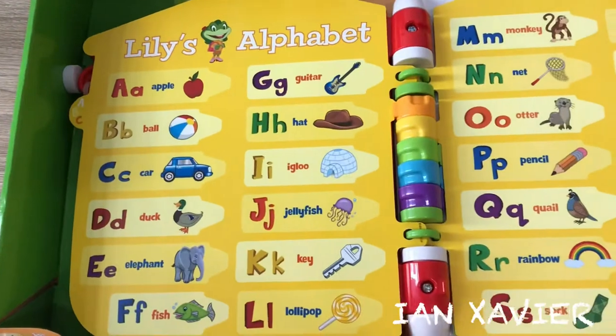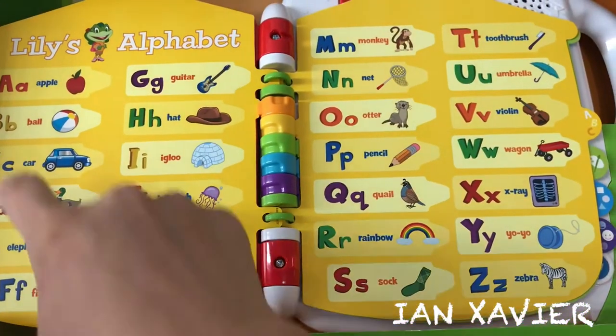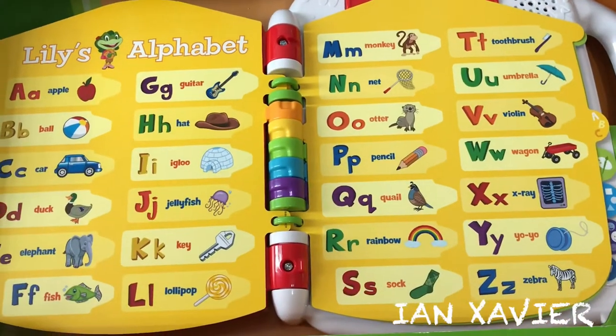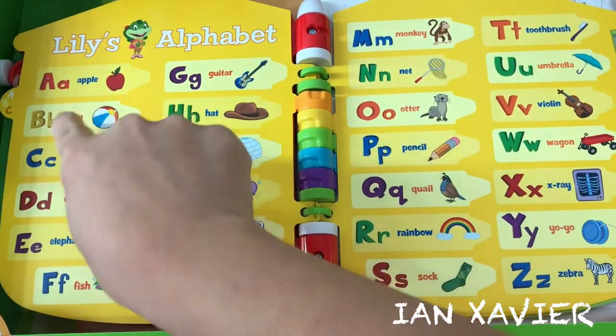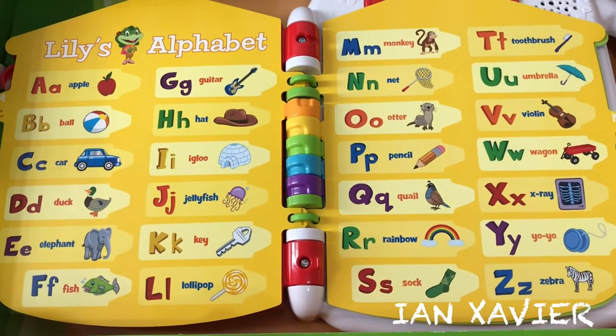Lily's Alphabet. Touch the pictures to learn about letters and their sounds. A says A. B says B. C says C.